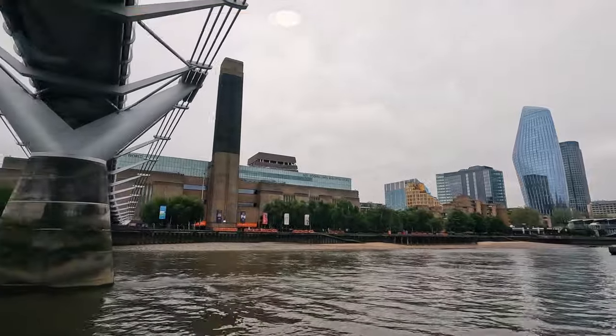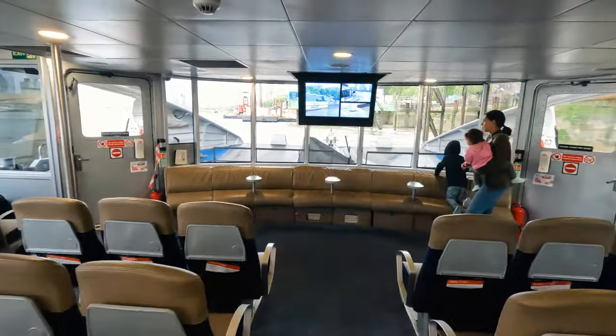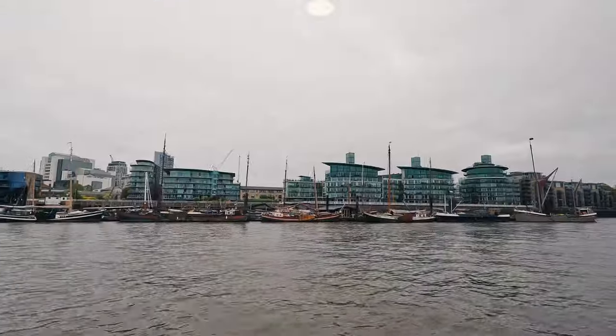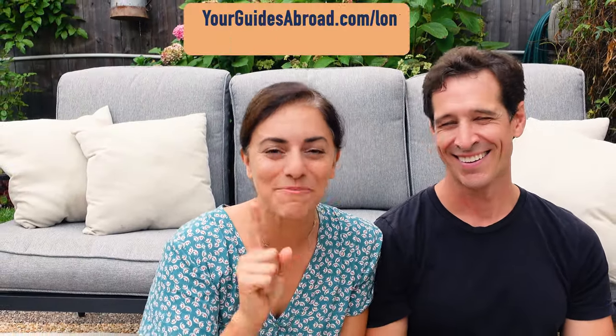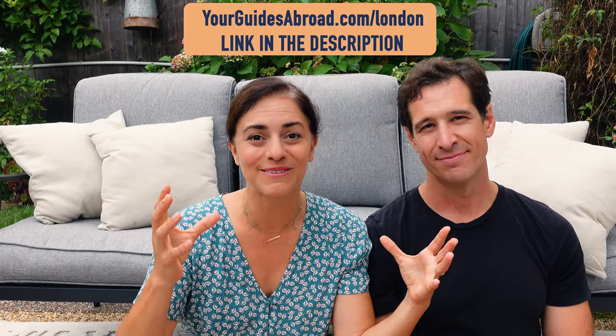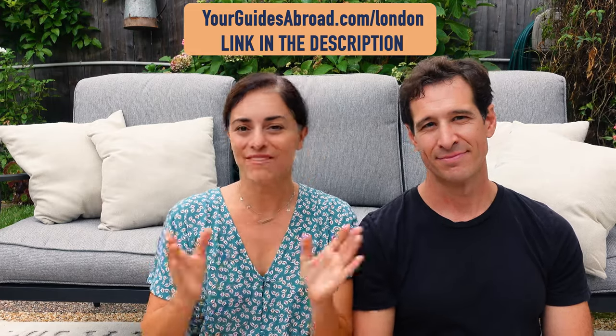We picked up the Thames Clipper from Embankment Pier — it's a good central location in London. They have a lot of stops on the way to Greenwich, and Embankment Pier worked well for us. We'll link their timetable down below. And don't miss our perfect one-day itinerary around central London — we have this all mapped out for you. It's what we would send our visitors out to do when they came to visit us when we lived in London.